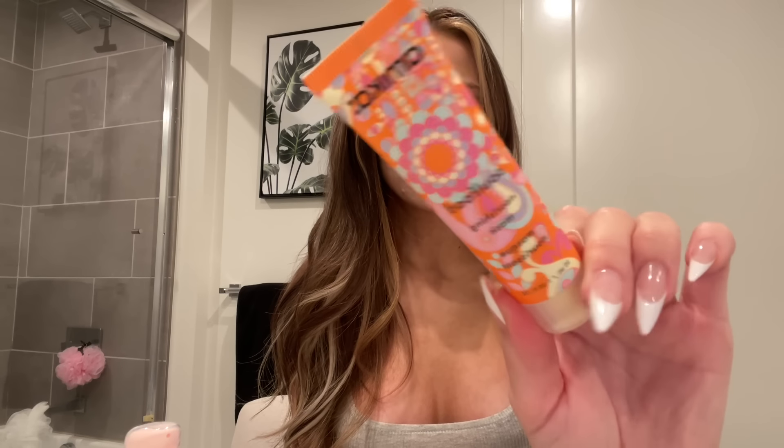I have the Briogeo Don't Despair Repair hair mask — it's not my favorite ever. This one right here by Amika, the Soul Food Nourishing Mask, this stuff is so bomb. I dug it out, used it in the shower, put it in my hair while I was shaving my legs, washed it out and my hair felt so good. When I do a hair mask I like to wet my hair first.